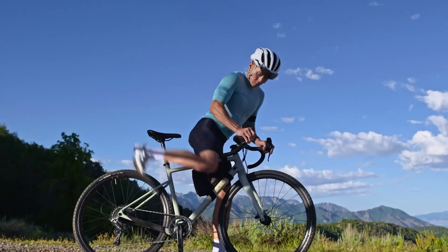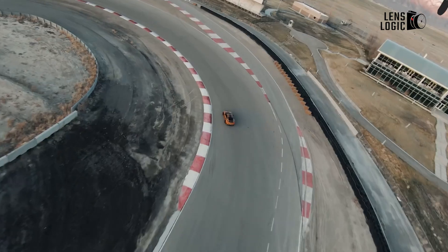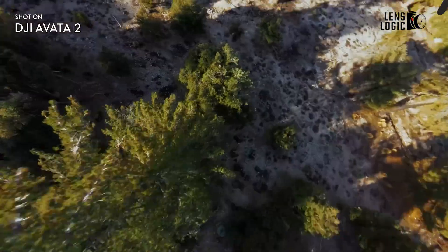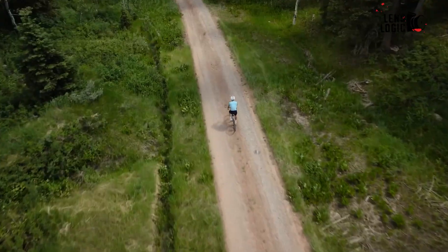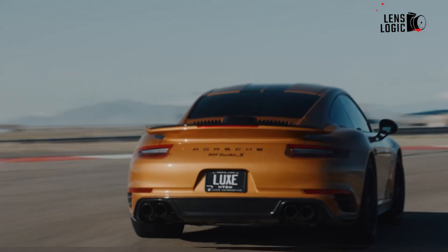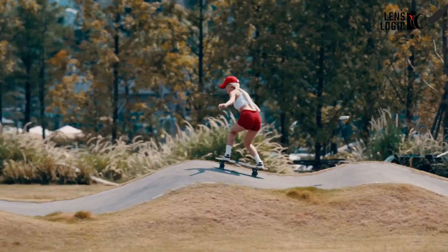These features make the Neo a fantastic option for beginners or casual users who want reliable performance without diving into advanced controls or editing workflows. On the other hand, the DJI Flip's camera details are still under wraps, but it's expected to bring some exciting enhancements. If DJI follows its usual pattern, the Flip might include better stabilization, higher resolution video recording, or advanced options like 4K HDR, similar to the Avatar 2's capabilities. An ultra-wide field of view or improved colour processing could further elevate its performance, making it more suitable for capturing cinematic shots and action-packed footage. Such upgrades would position the Flip as a more versatile option, bridging the gap between beginner-friendly drones and DJI's high-end models.